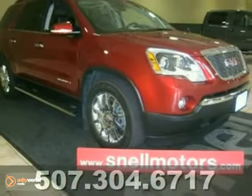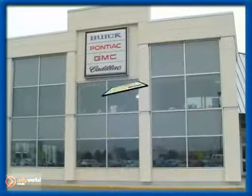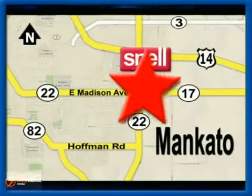Come see it for yourself today. Snell Motors proudly serving the Mankato area since 1951. We're conveniently located on the corner of Highway 22 and Madison Avenue, just south of the River Hills Mall.